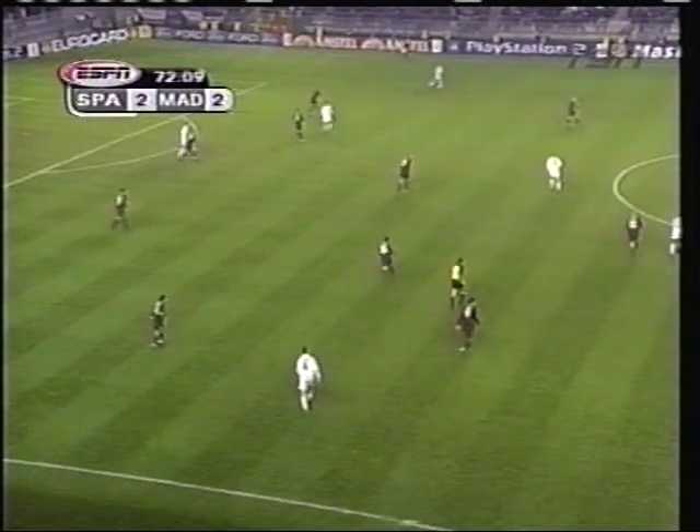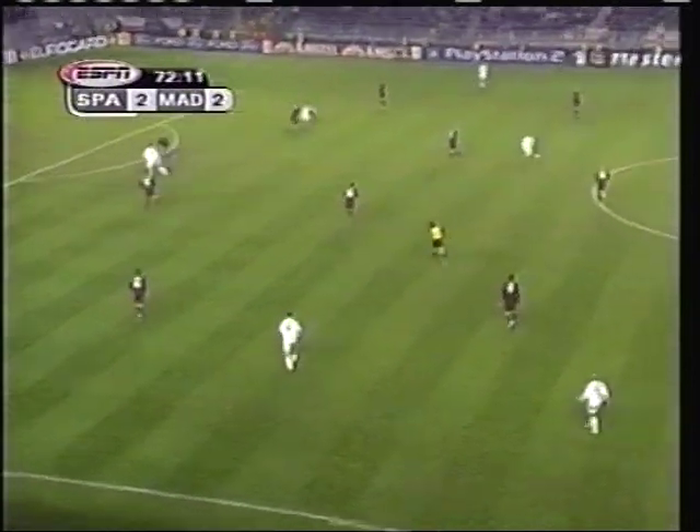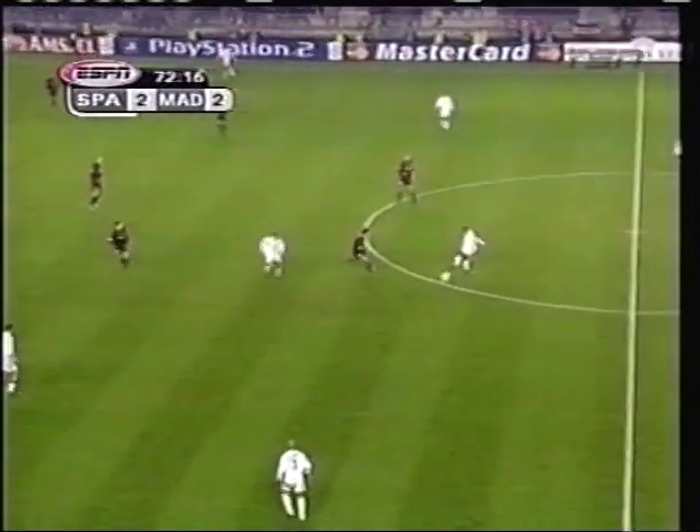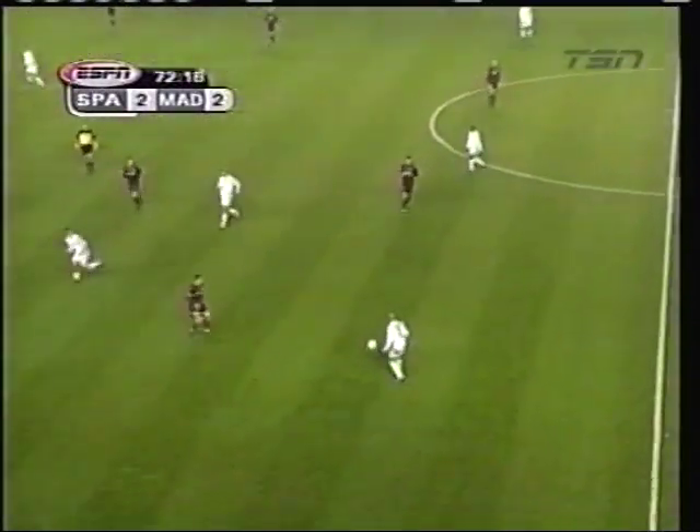Sionco in the 72nd minute. Looking at those replays, it could very easily have taken a touch from Pavon. But Sionco will claim it. Sparta Prague 2, Real Madrid 2.